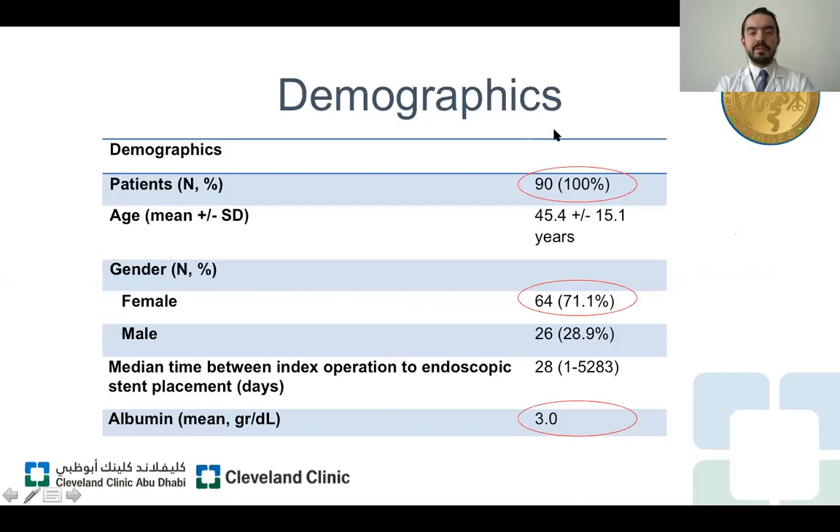A total of 90 patients were included in this cohort with a mean age of 45 years. Most of our patients were female, close to 71 percent, and the median time between the initial operation and endoscopic stent placement was 28 days. In general, those patients had acceptable status.